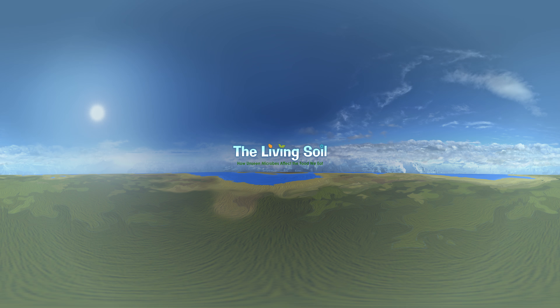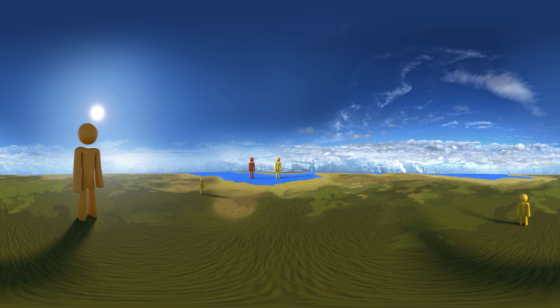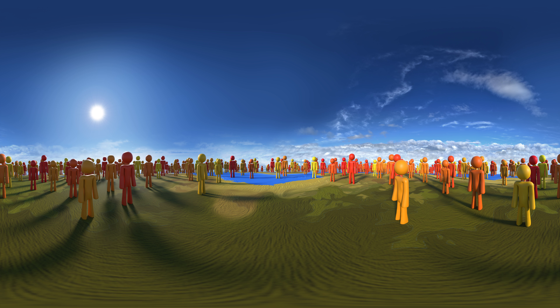By the year 2050, about 2 billion more people may live on planet Earth than do today. That's more than 200 times the population of New York City. And all of these people will need to eat.